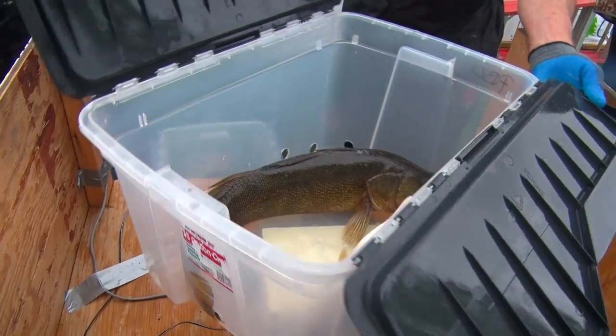That wraps up day one of the Leech Lake Walleye Tournament. A little bit tougher bite today than we've seen in the past few years, but there are still a lot of teams that caught a lot of fish. The leader has just under 15 pounds, and 30th place is just about 4 pounds out of the lead, so it's still anybody's game. Stay tuned for day two of the tournament tomorrow, and we'll see who takes home the big money.